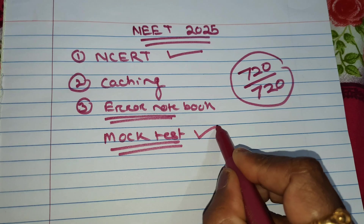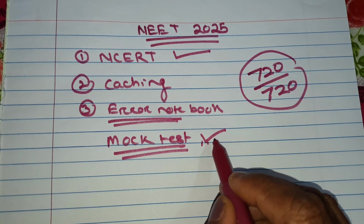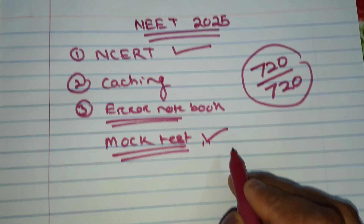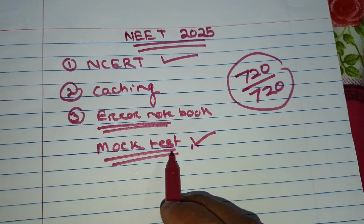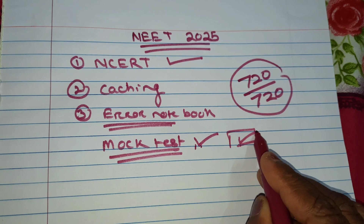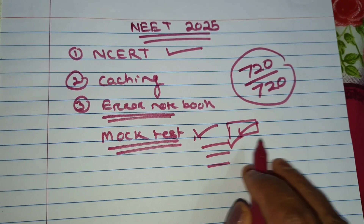Try to collect mock test question papers and previous year question papers from all institutes. If any of your friends or somebody you know has question papers, or if you register for mock test practice from different institutes, try to solve all those question papers. The more question papers you solve, the more idea you will have about what type of questions will come in the exam. So when you are in your final exam, you will recognize the questions and know how to solve them.